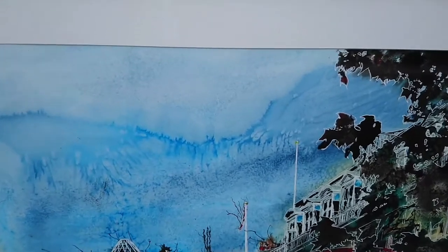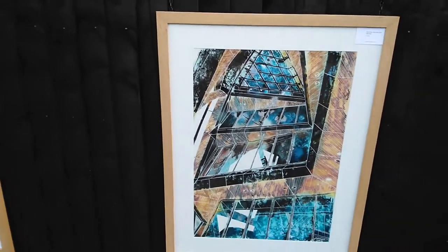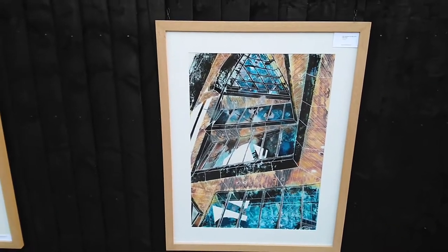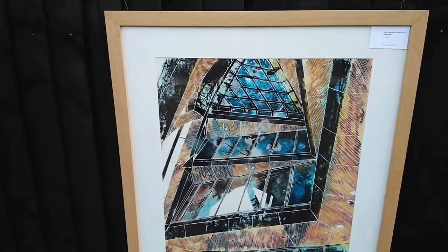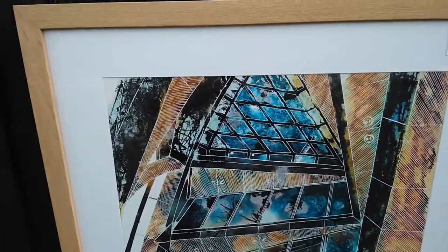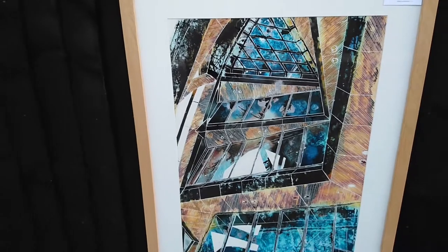And some trees — and look at that sky, because I like that sky. And then we have this one called Inner Structure of an Idea, and if you can't guess, it's actually inside the Gherkin. So if you go in the main entrance and look up, you'll see this sort of arrangement. I just thought it was a fascinating combination of shapes.